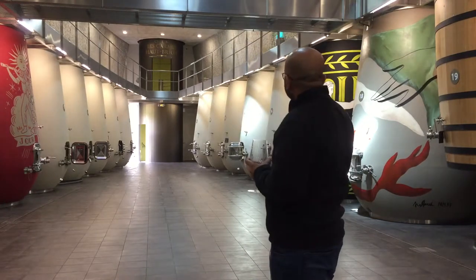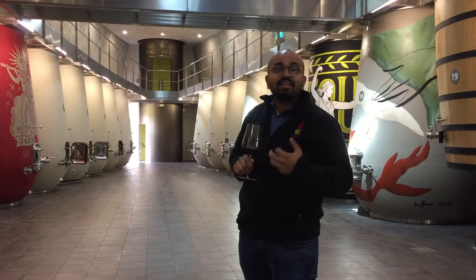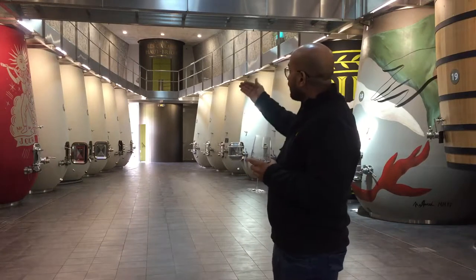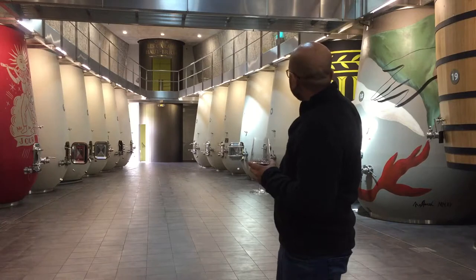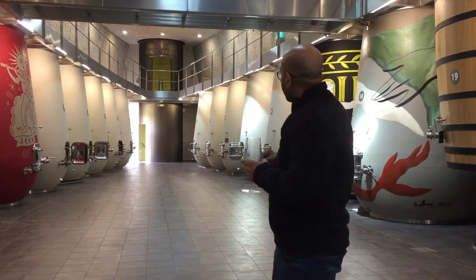If you look at these concrete tanks, they are not just touristy — they are meant for a purpose. The latest initiative is giving them out to artists, and these tanks are slowly being painted. Over the last three years, three artists have painted these concrete tanks, and these paintings go on the back labels of their vintages starting 2012.